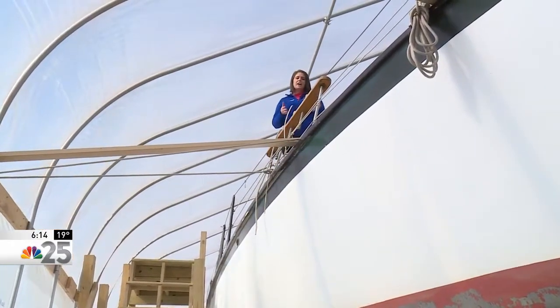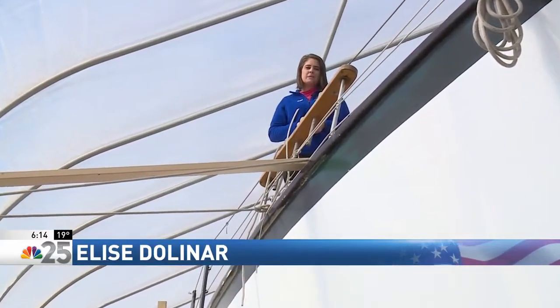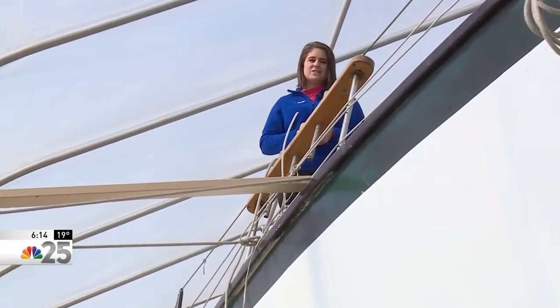You can see the Appledore 5 and all the other tall ships here in Bay City from July 18th through the 21st. Reporting in Bay City, Elise Solonar, NBC 25 News.